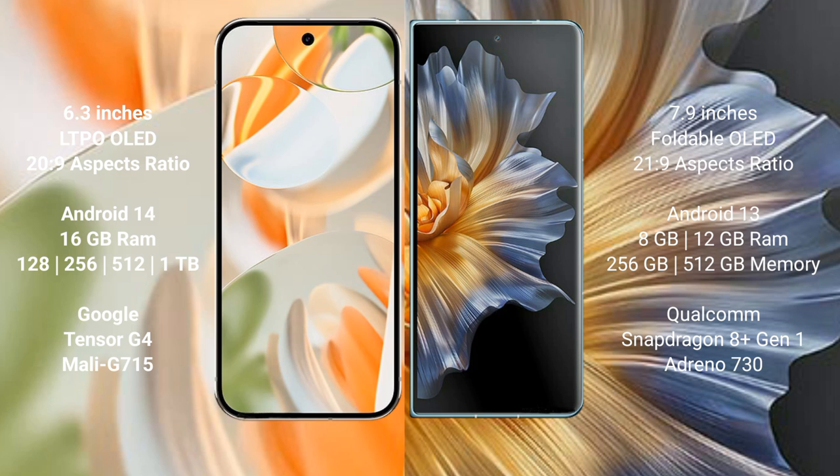Google Pixel 9 Pro runs on the Android 14 operating system. Honor Magic V runs on the Android 13 operating system. Google Pixel 9 Pro comes with 16GB RAM and 256GB or 512GB internal storage.